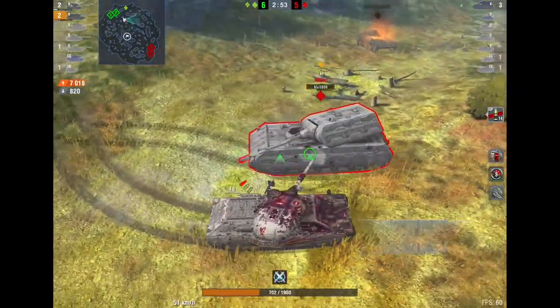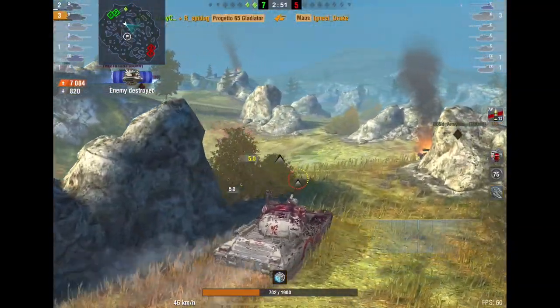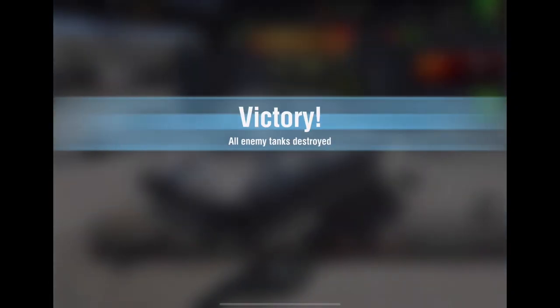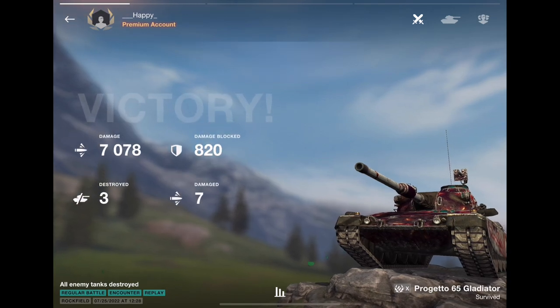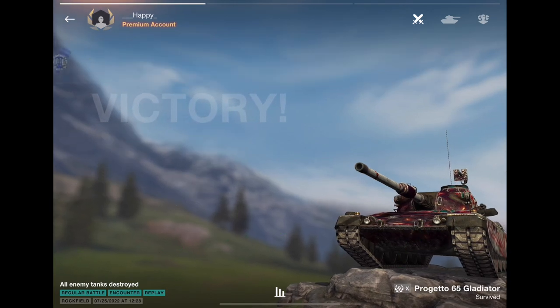This tank can only be good if you manage to hit all of your shots, which is quite hard and not all newer players can do that. Tell me what you guys think about this tank in the comments below and why it fell out of the player base's favor. I'll see you guys next time, bye.